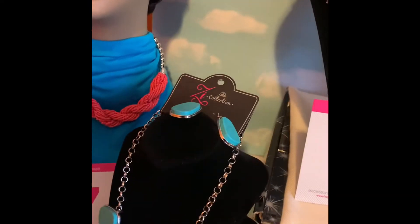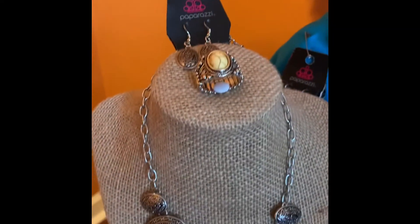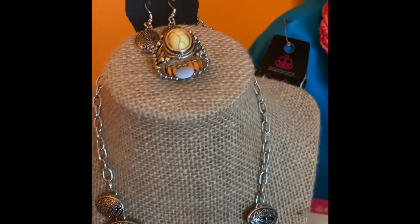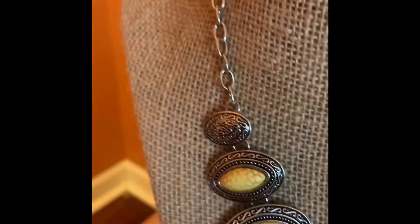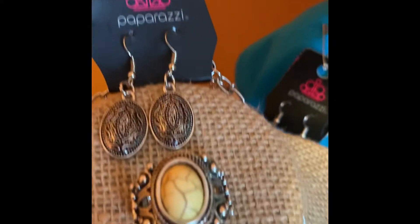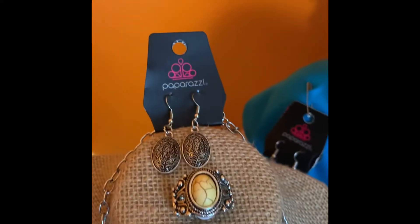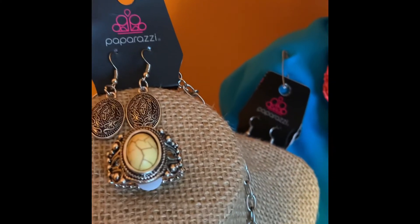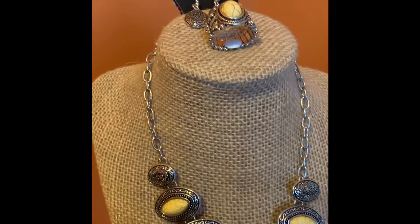Number six is a beautiful piece here. It's a beautiful yellow crackled stone piece. Look at the crackles in that necklace — wow, that is beautiful — as well as the ring. And of course you get your free matching pair of earrings to go with it. That set is only $10.